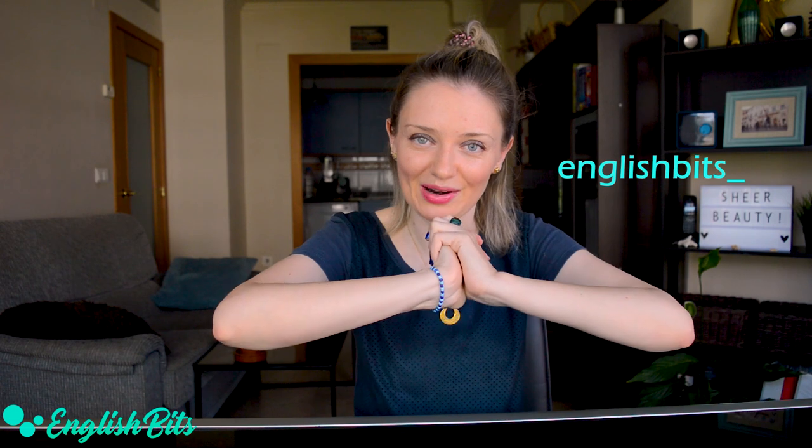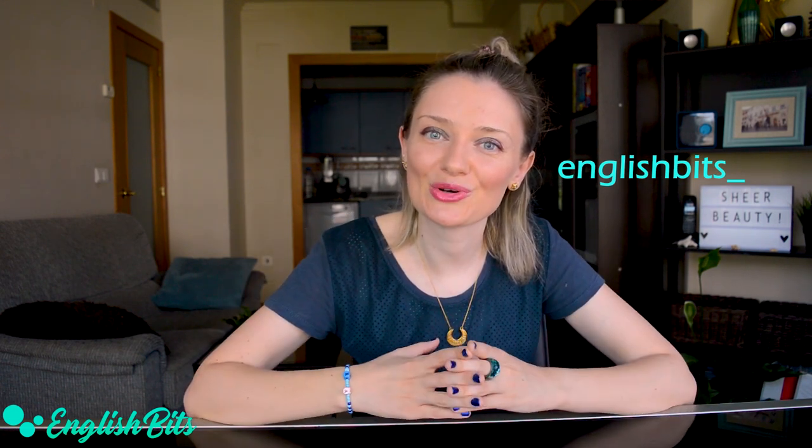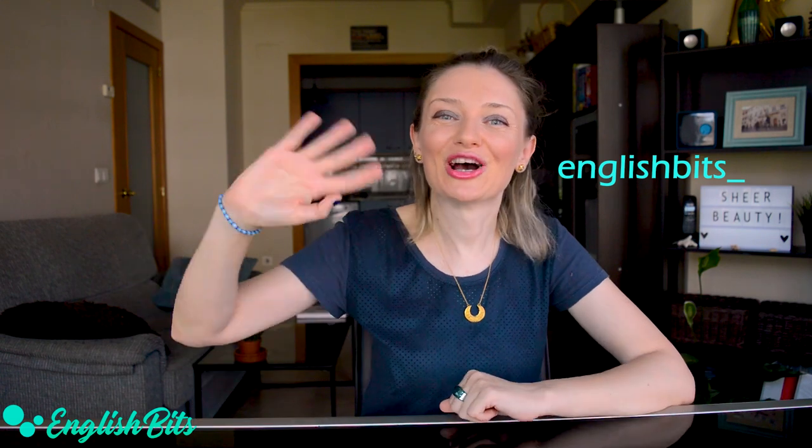That's it for today! I hope you learned new adjectives. If you want to learn some more, check out the first edition right here. If you enjoyed this English video, please don't forget to give it a huge thumbs up, share it with your friends and family, subscribe to my channel, and catch me on Instagram. Thanks for watching, and see you next week! Ciao for now.